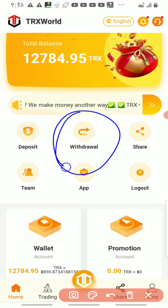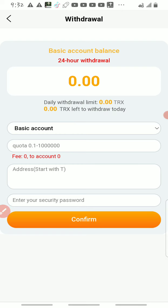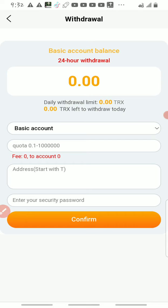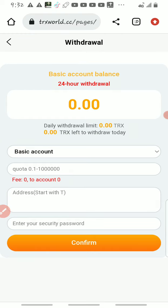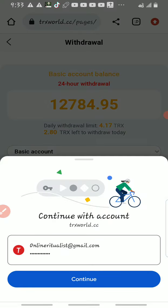Let me show you how to withdraw. Click on this withdraw button. Once you click it, you'll see there are two wallets: the basic wallet and the promotional wallet. If you share your referral link and your friends register, the referral bonus percentage you earn will show in your promotional wallet. Your daily mining earnings go to your basic wallet, and from either wallet you can withdraw.